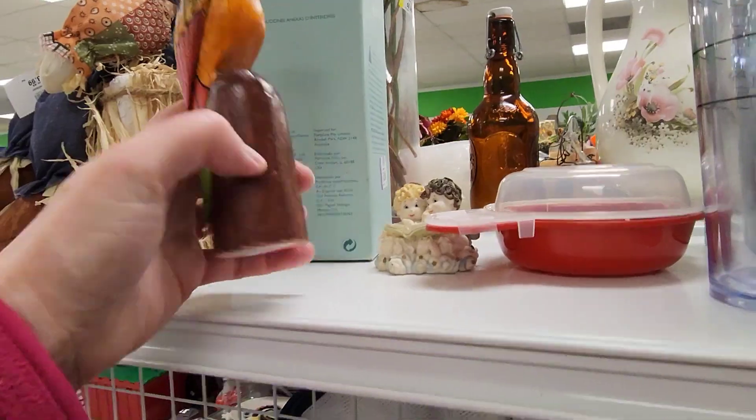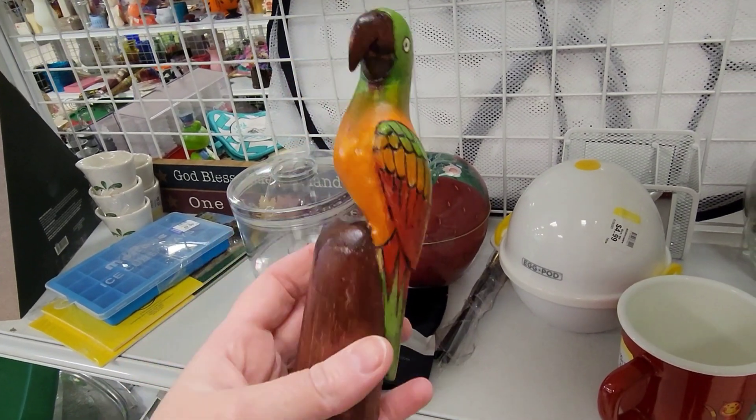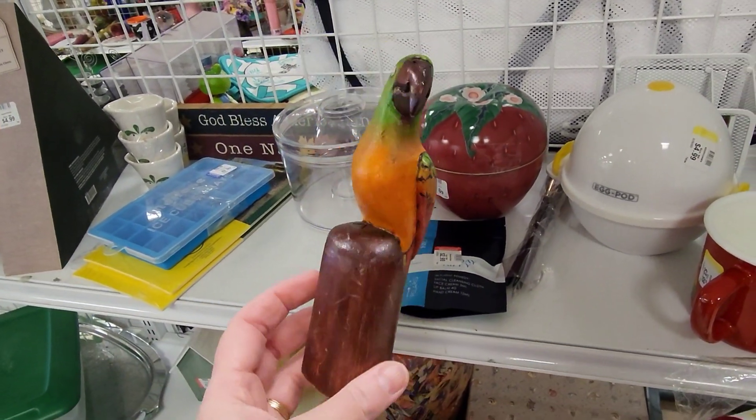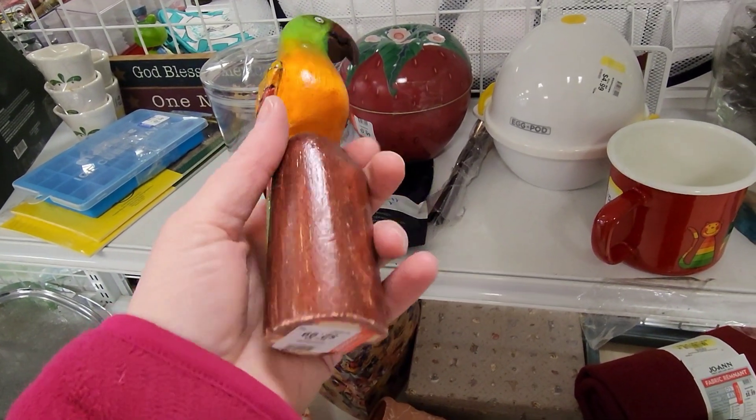Isn't it so cute? And then I thought this was really cute — I liked how it didn't have, you know, Cozumel or Bahamas or like a destination carved on it. It's just a really simple, lightweight bird.